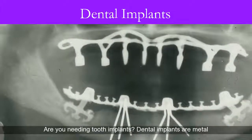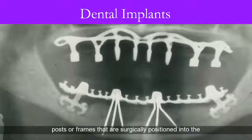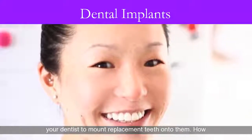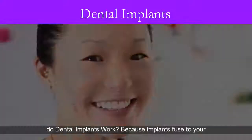Are you needing tooth implants? Dental implants are metal posts or frames that are surgically positioned into the jawbone beneath your gums. Once in place, they allow your dentist to mount replacement teeth onto them. How do dental implants work?